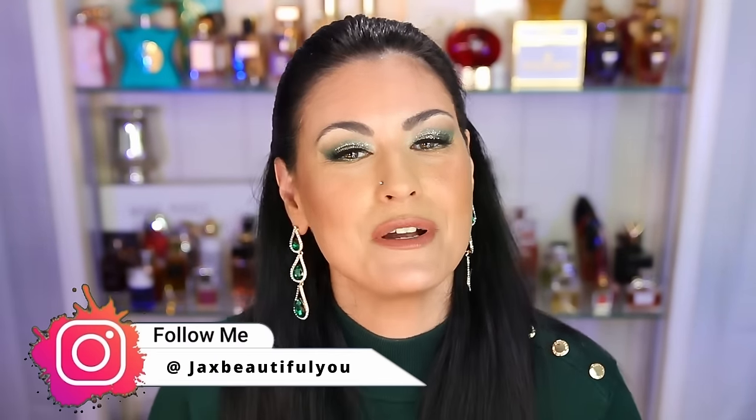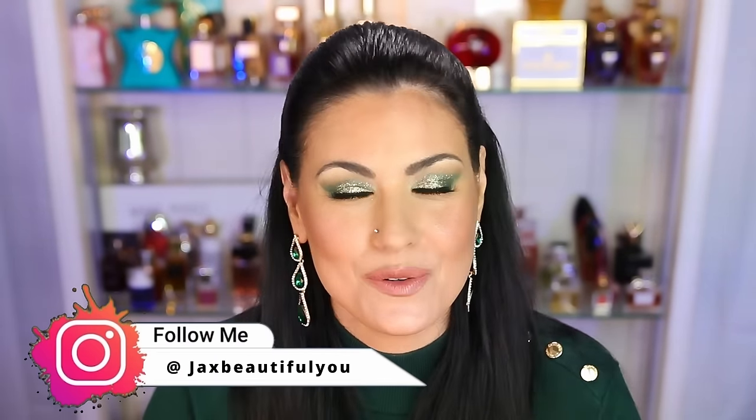If you're new here, hi, my name is Jackie. Thank you so much for clicking on my thumbnail today — I really appreciate you being here. And to my returning subscribers, thank you guys so much for all your continued support. Without further ado, let's get into this video.